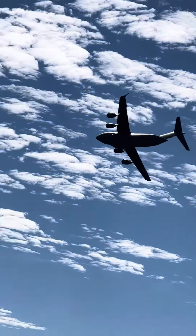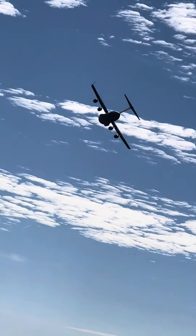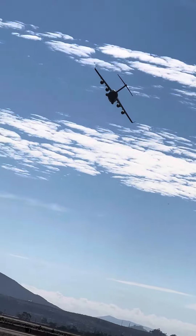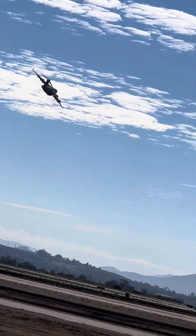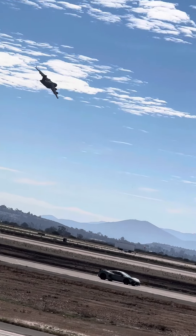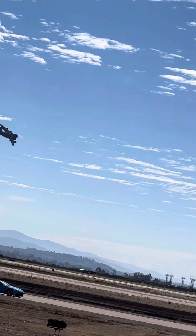You also, ladies and gentlemen, notice those things sticking up on the edge of the wings. Those nine-foot-tall winglets actually increase the efficiency of the wing — not only in handling, but also in fuel efficiency. We see them on modern airliners today, but they would go floor to ceiling in your living room.